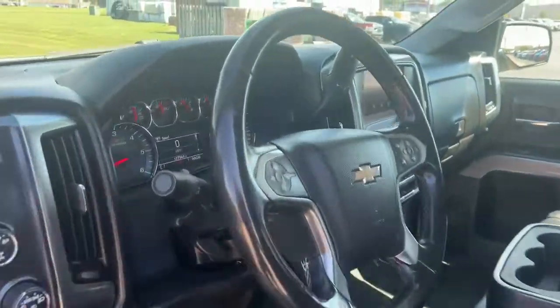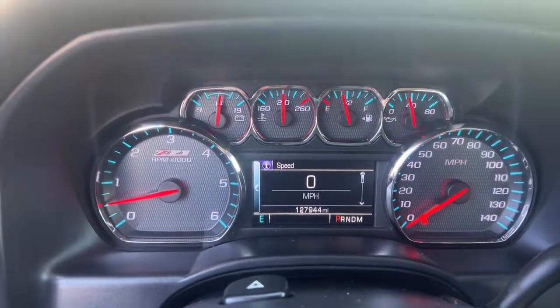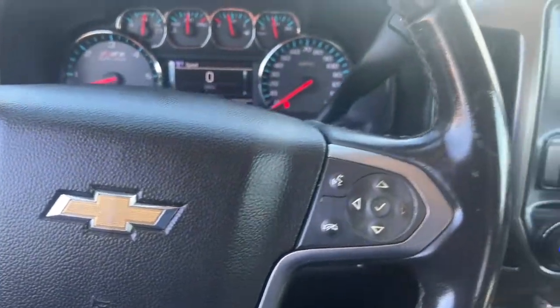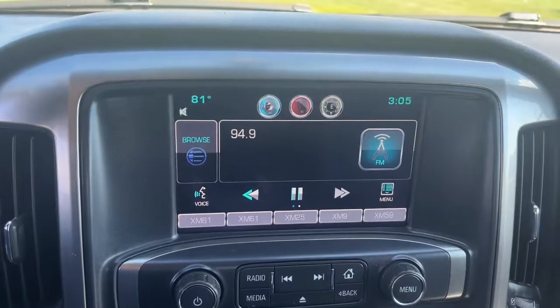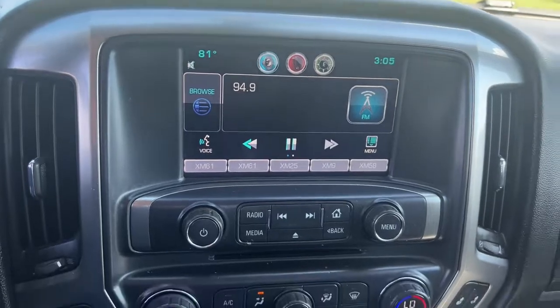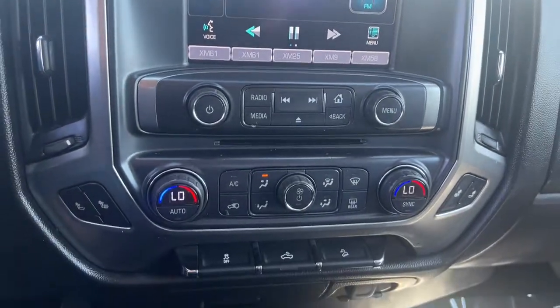The following are some of this vehicle's highlighted options: keyless entry, fog lamps, remote engine start, steering wheel audio controls, electronic stability control, aluminum wheels, heated front seat, Wi-Fi hotspot, intermittent wipers, and running boards.